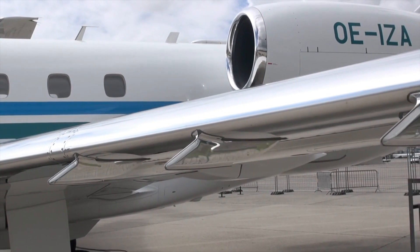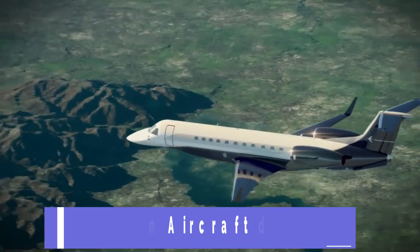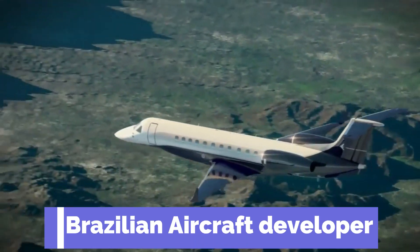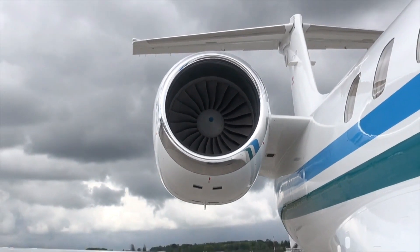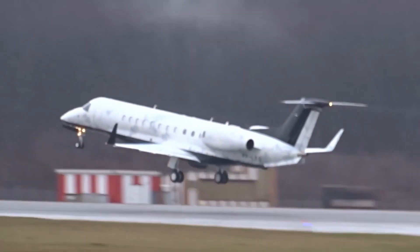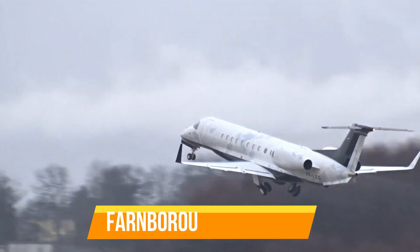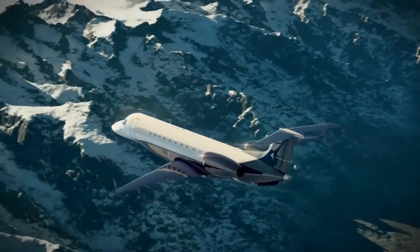The Embraer Legacy 650 business jet was manufactured by Embraer, a Brazilian-based aircraft developer. This fantastic private jet is the successor to the Embraer Legacy 600 private jet. Its previous model, known as the Legacy 600, was officially unveiled at the Farnborough Air Show in the year 2000 and completed a successful test flight in the year 2001.